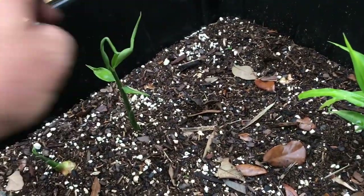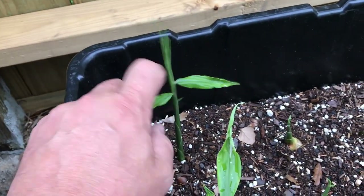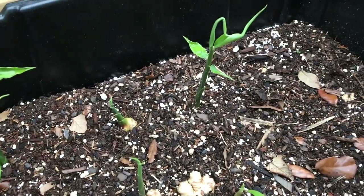I put them out here, and since I've put them out in the ground, they've really leafed out and branched up, and it looks like they're going to do fine. I'm going to have some good ginger out of this stuff.